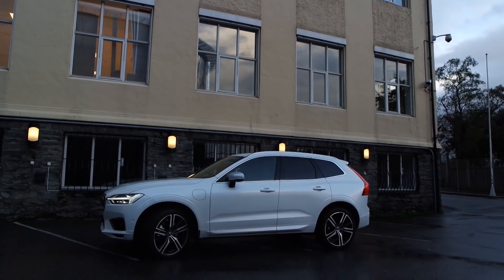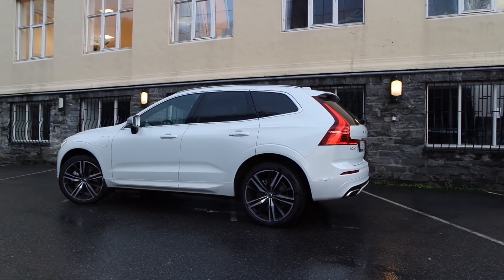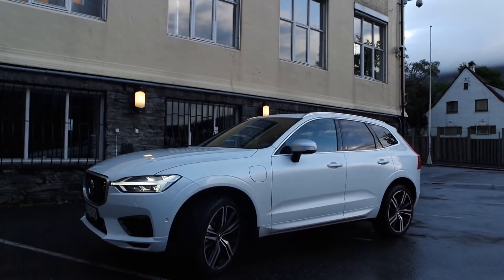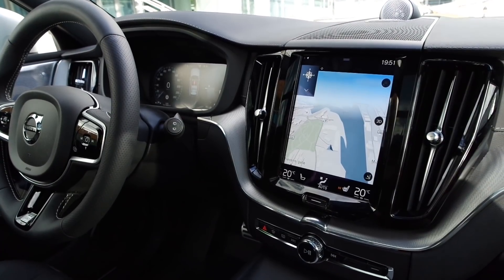The new XC60 is still awesome in T8 R Design form. The T8 brings a lot to the table — 14 miles of electric range, 407 horsepower, the refinement of an electric motor, and that battery pack down low giving the car a feeling of solidity and good handling that you won't find in a diesel or gas version. I really like the size, the interior, and the exterior. If you can afford to get the T8, I would highly recommend it. Hope you enjoyed this test drive — please give a thumbs up and subscribe. See you guys later!